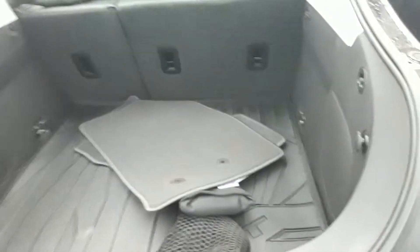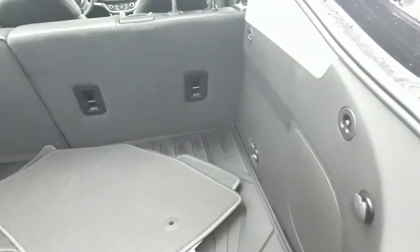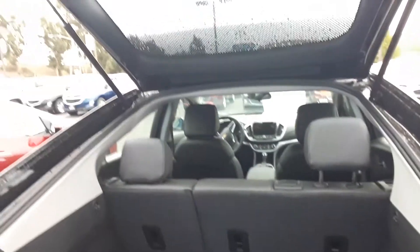Just want to show you the little pieces of the Bolt that are essential. Please don't mind the wet spots. It's got a cargo net, floor mats all with the floor mat in the back. It's a five-seater with a rear vision camera on the back as well.